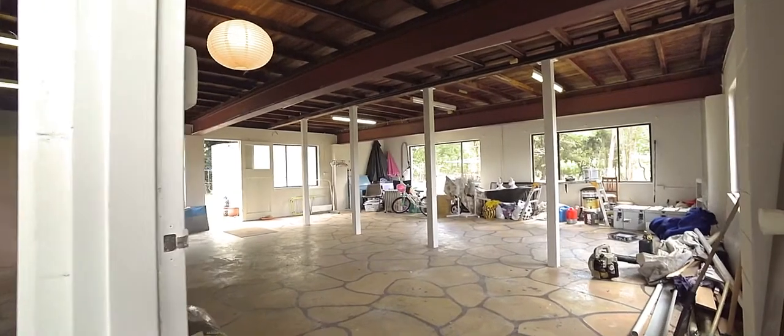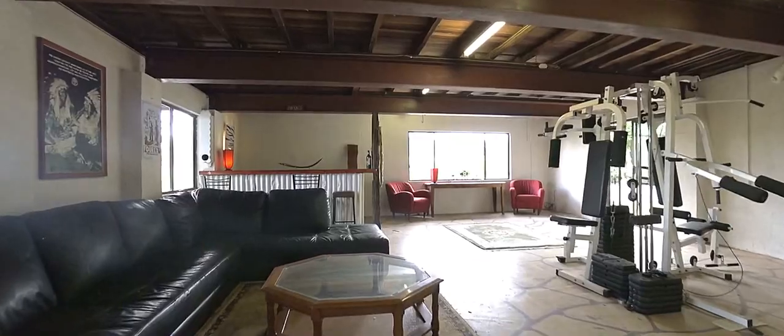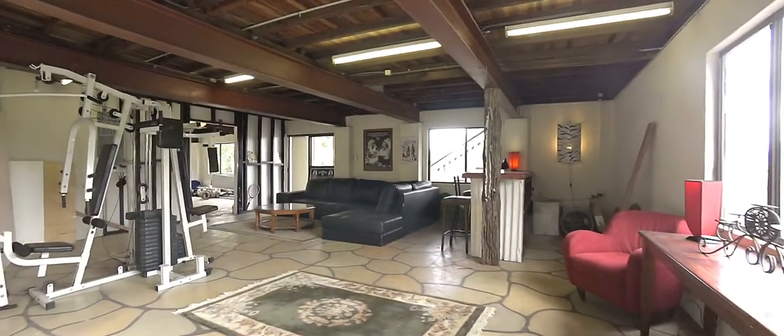Downstairs is split into two areas, one with a built-in bar. Use it as a rumpus room, develop it as additional self-contained living, or have a combination of both.